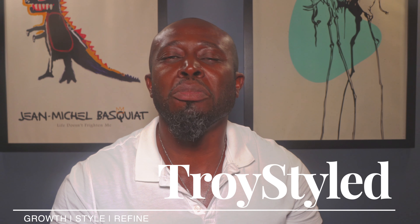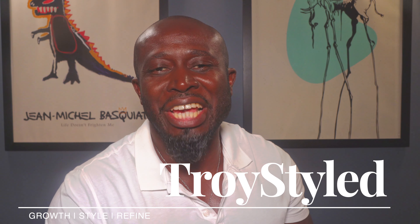Hi everyone, this is George Dahl and most importantly welcome to my channel where I talk about all things men, focusing on fashion, grooming, health, fitness, finance and so much more.